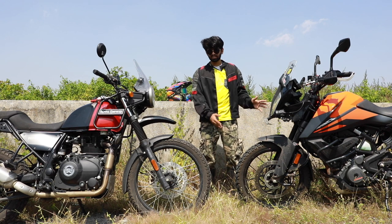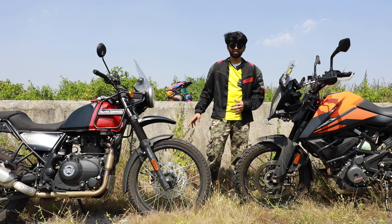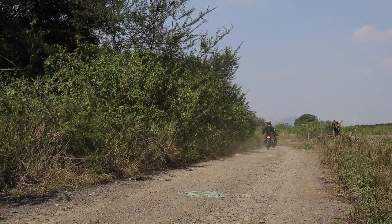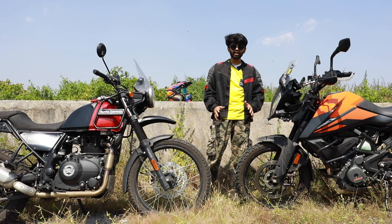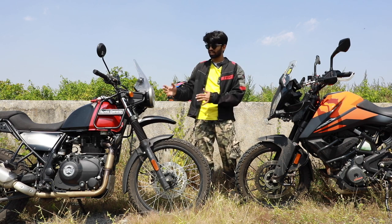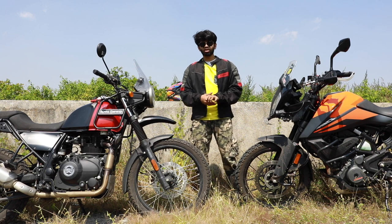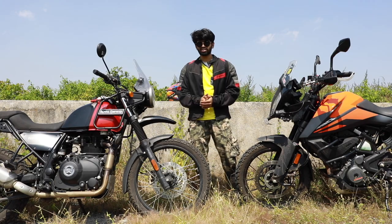On off-road, the Himalayan is more soft and just glides over anything you throw at it. So if it's only for your 200 km runs, occasional soft off-roading, and highway trails, the ADV 390 is the bike. But if you want to do all that and also tour — and you don't want the punch-in-the-gut power and prefer a relaxed engine — then the Himalayan is the pick for you. I would choose the ADV 390 because it's more fun to ride. Let me know your pick in the comments below. Do follow us on Instagram and check out our website. I'm Kiran, signing out — see you soon.